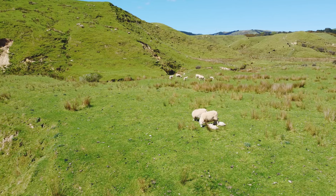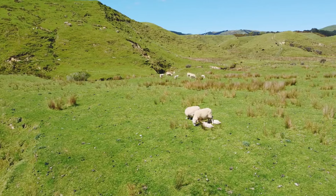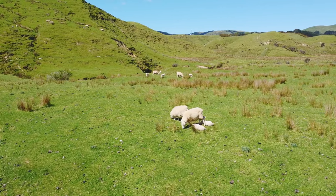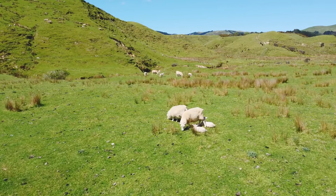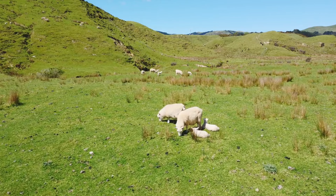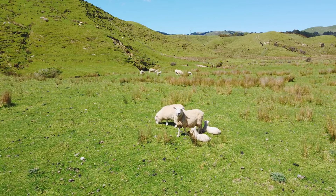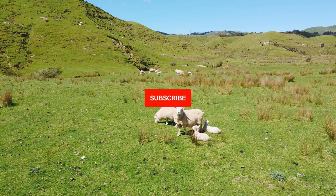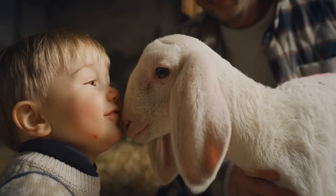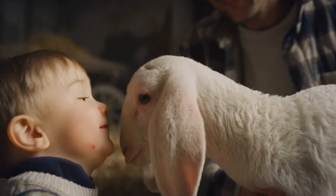Thanks for joining us as we explore the world of wool production. We hope this guide helps you make the best choice for your wool needs, whether you're in the fashion industry, a farmer or just someone who loves the feel of quality wool. If you found this guide helpful, don't forget to like, share and subscribe for more insights into the world of livestock. Have a favourite breed or wool product? Let us know in the comments below.